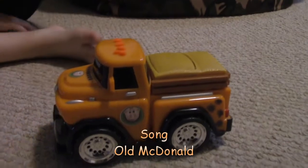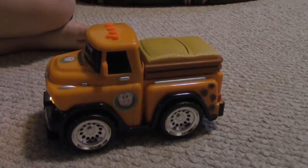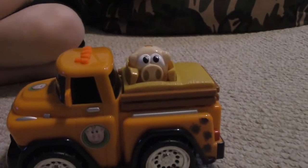Let's see what it does. The song is Green Acres and Old MacDonald Had a Farm. Now we're going to do Old MacDonald Had a Farm. The piggy is playing Peek-A-Boo. He is playing Peek-A-Boo.